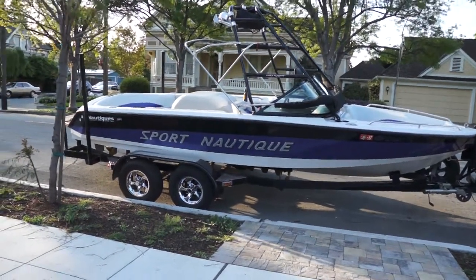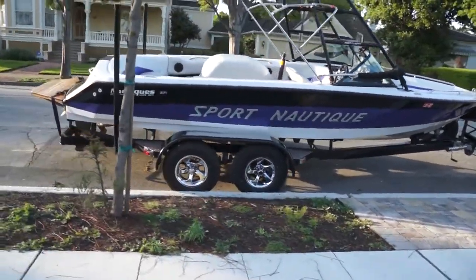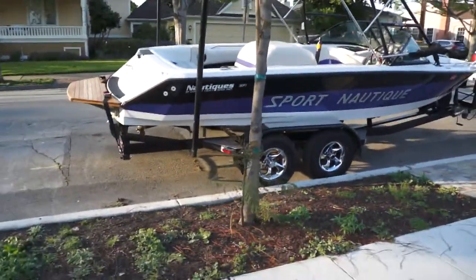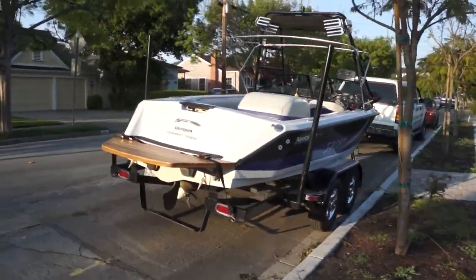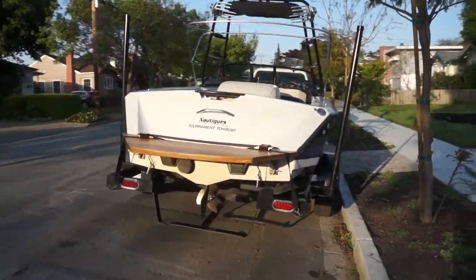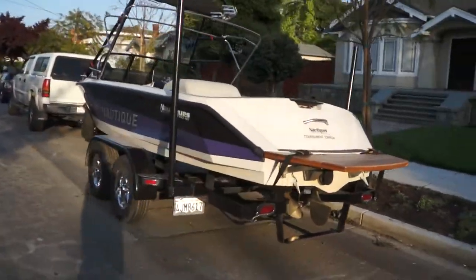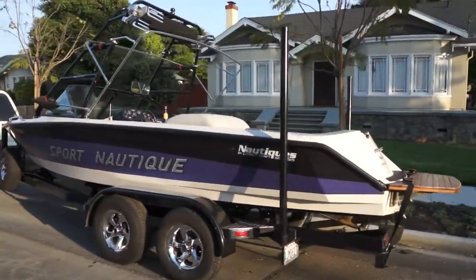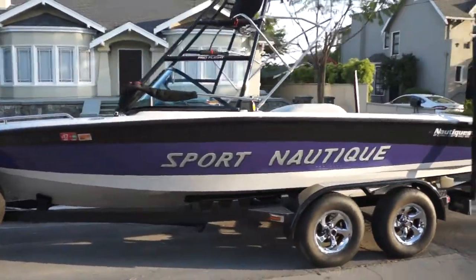1997 Sport Nautique, Ford 351 motor GT40 — one of the coolest looking boats on the lake. It's an eye-turner every time. You can ski, wakeboard, and do all the water sports. It's pretty awesome.